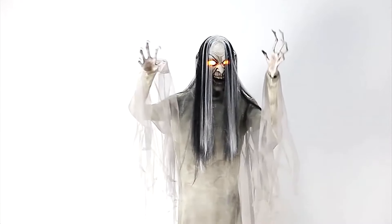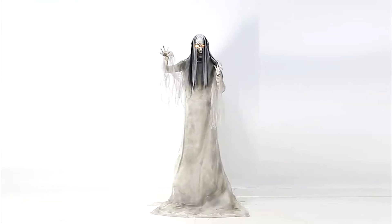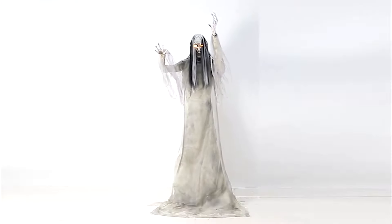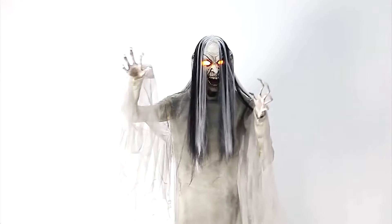I'd love to get this one for a haunted house. I do also own the Twitching Banshee, so it'd be really cool to do a comparison video comparing both of them — the similarities and differences. If you want to see that, make sure to let me know. Overall, really awesome prop and certainly a very creepy one.